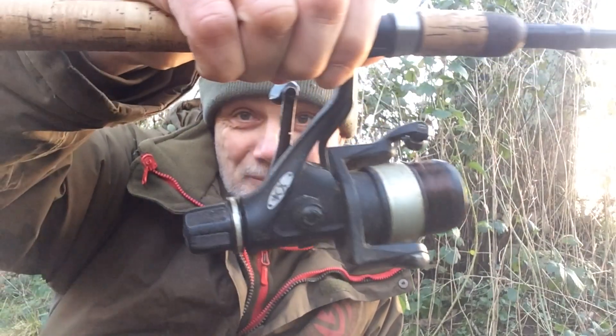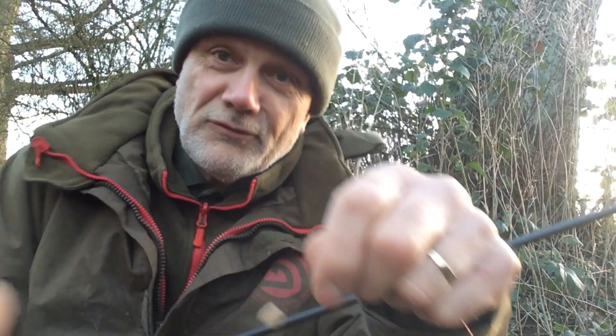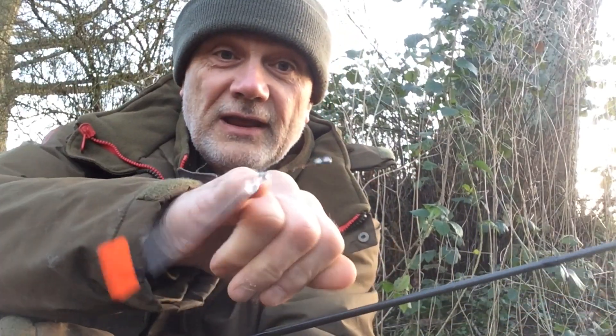I'm getting tangled in undergrowth while I'm showing you that. That's a Shimano 3500 reel, and working backwards as it were, it's a size 14 Drennan Super Specialist hook with a couple of white maggots. No shot at all on the line, just either side of the small waggler.